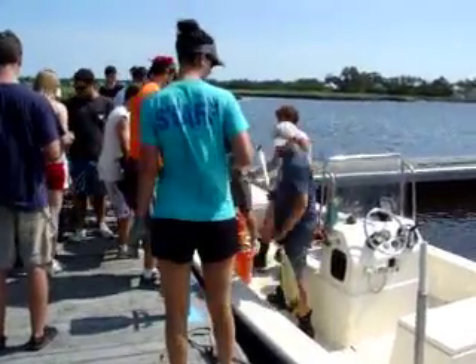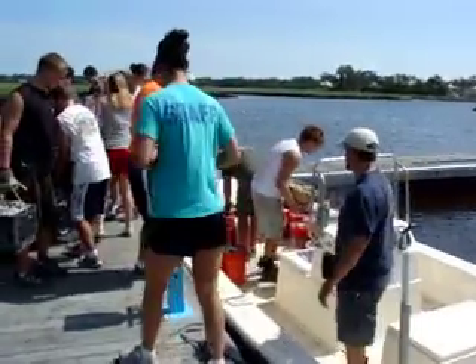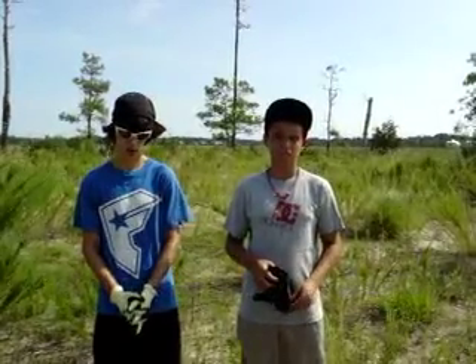I've been involved in wildlife and ecosystem projects all my life, starting with scouts. Taylor goes to my church and he said he would like our help because we're two strong young men. So he said, come out and have a blast and just have a good time today.